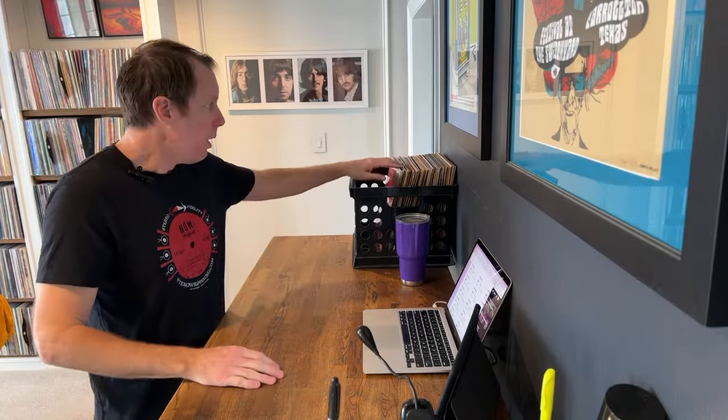We're also on Facebook and Instagram. My point with this is to pull back the curtain and tell you about the process I go through when organizing, sorting, grading, and pricing records. I'm going to show you how I clean them on the fly, how I look them up in Discogs to establish a baseline of value for pricing. So I'm just going to dive right in.